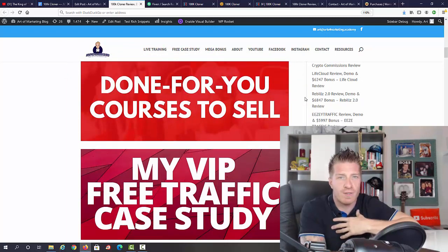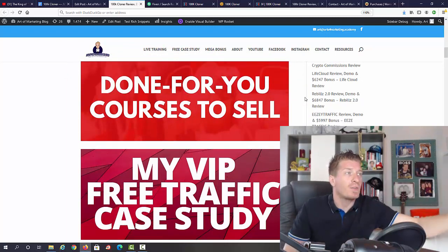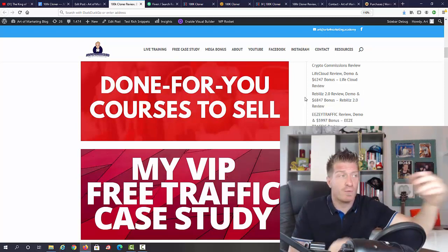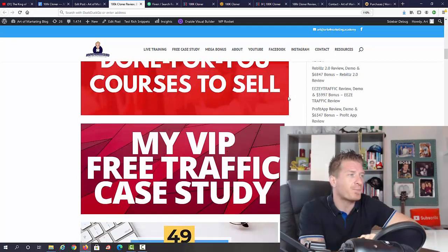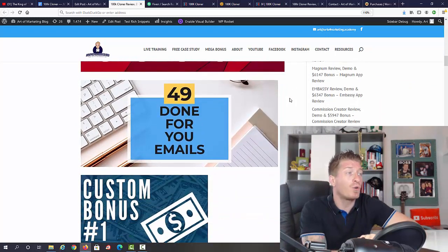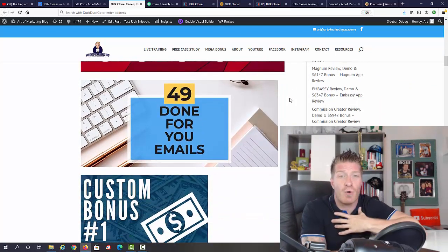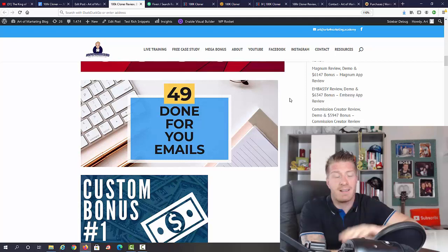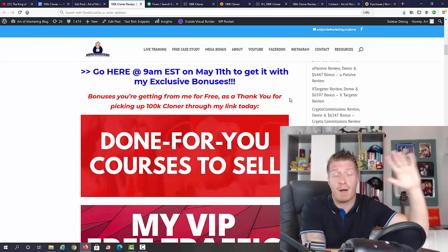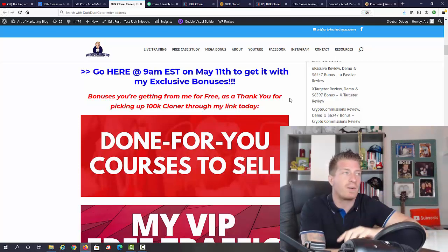First of all, 100K Cloner is all about affiliate marketing. I will give you my own done-for-you courses to sell — you can sell your own courses and keep 100% of the profit. I'll also give you my VIP free traffic case study and 49 done-for-you free emails. These are my own emails that I sell, and they've made me thousands of dollars. Those are just the first three bonuses; you're going to get a bunch of additional bonuses as well.